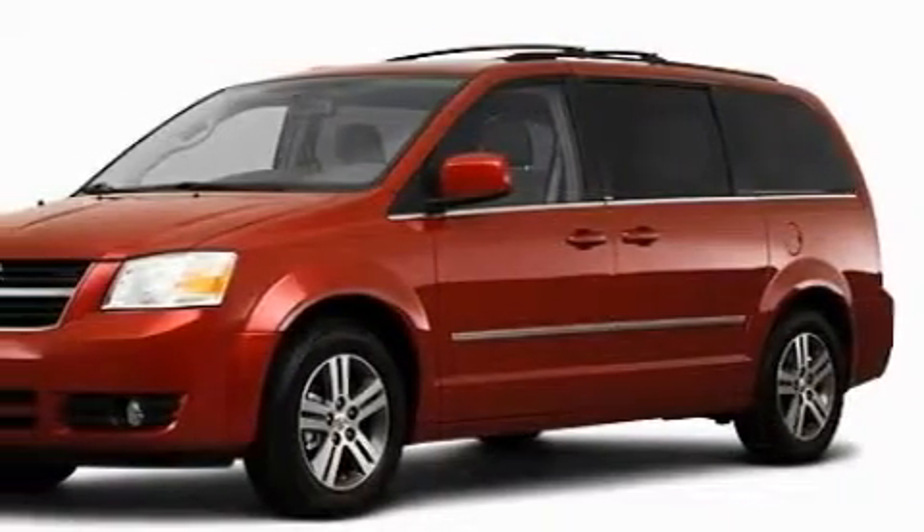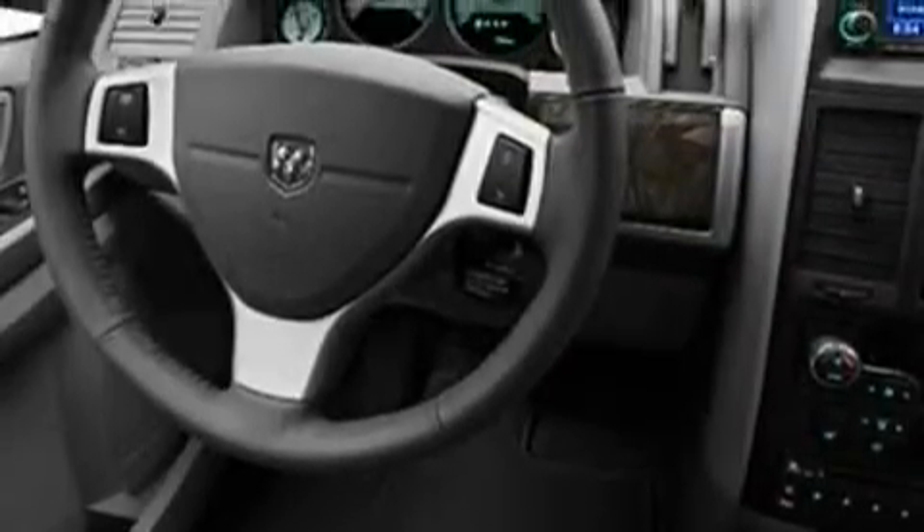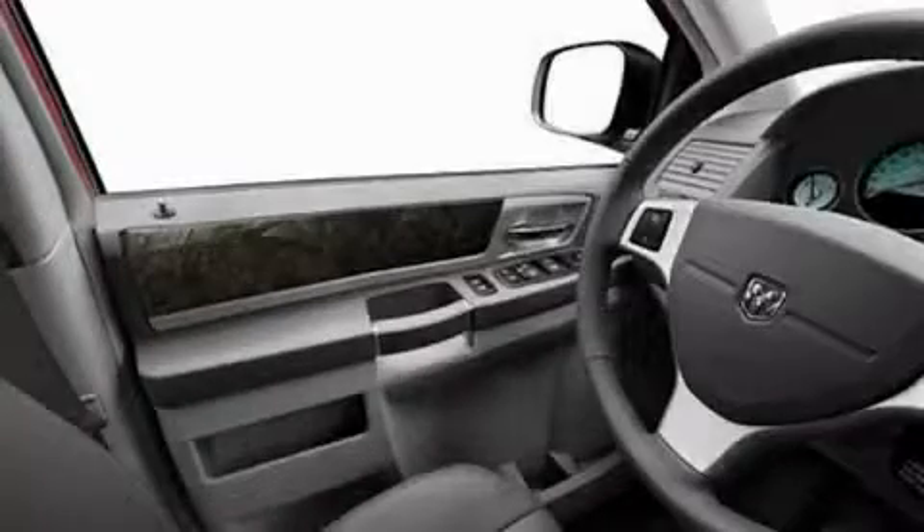Among the many superb features on this Dodge there are adjustable driver pedals, a dual zone climate control system, satellite radio, a low tire pressure indicator, a traction control system — and it's easy to see why this vehicle is an excellent choice.